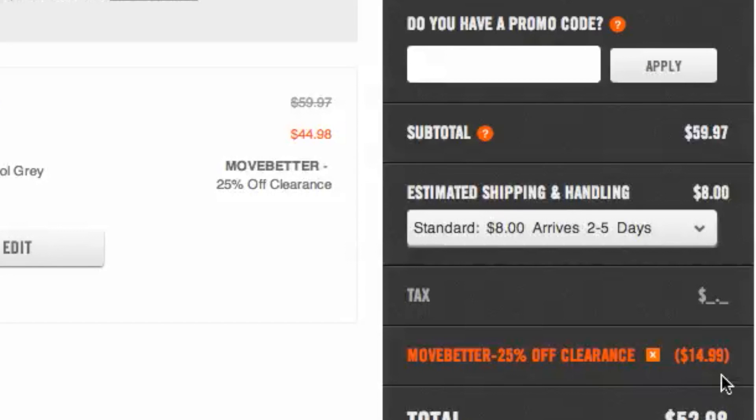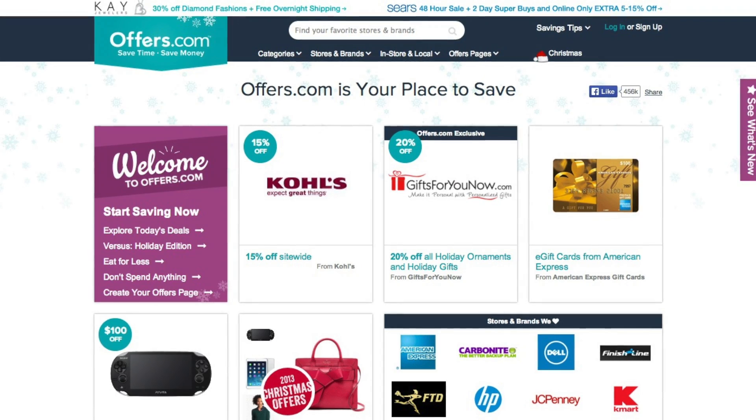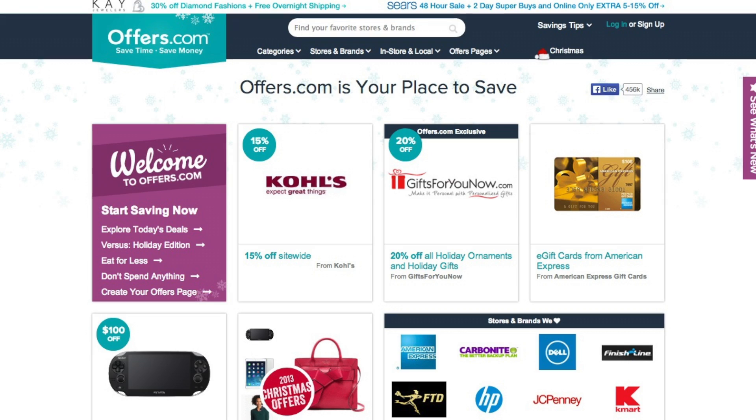It's quick, easy, and you just save money. And remember, all the offers are verified and updated daily by our Offers.com team, so you never have to worry about them not working when you go to make your purchase. Save money every time you shop online with the best deals, coupons, and sales by heading to Offers.com.